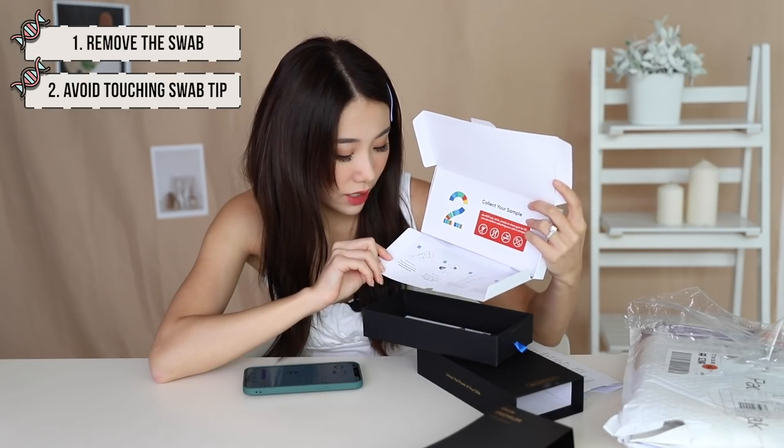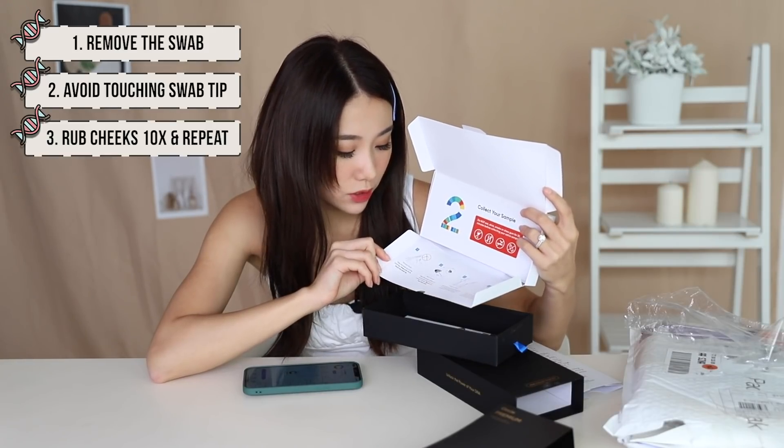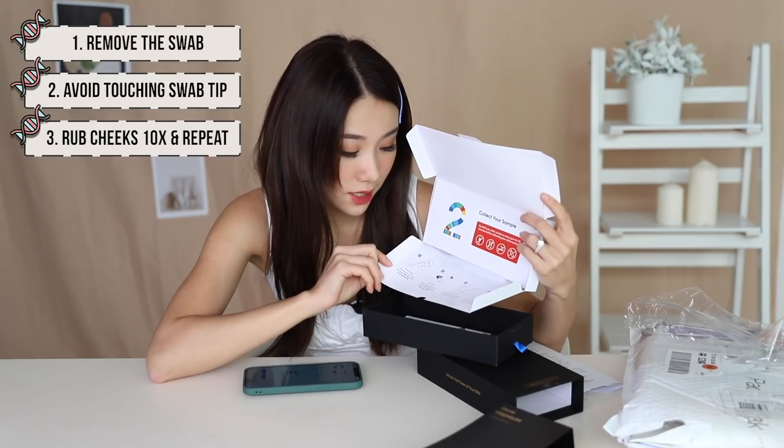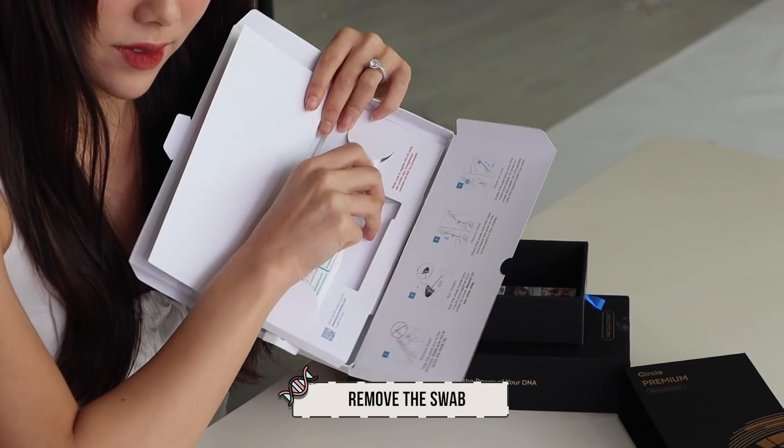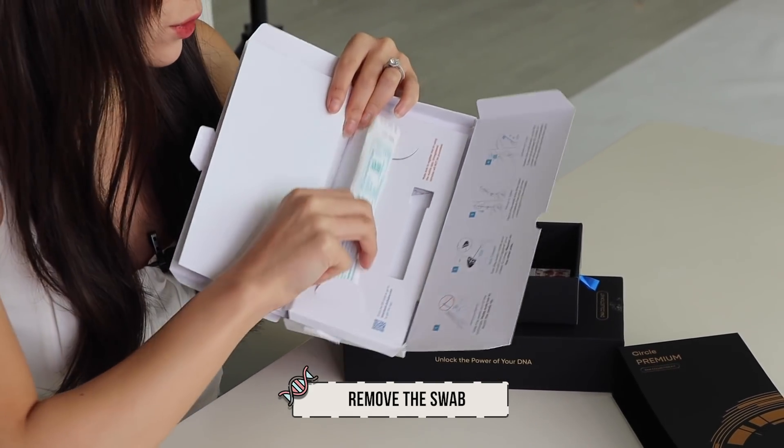Let's get started, let's open it up. It was sent to me in a FedEx Express kit, so I received it quite fast after I ordered it. Take out the swab — make sure to not touch the swab tip. Rub your cheeks 10 times, repeat on the other side, place it in the tube, break the stick at the score point in the middle. Peel the pouch to remove the swab, ensuring you do not touch the swab tip — this is like the second time they're telling me not to touch it. There's actually a bit of liquid inside.